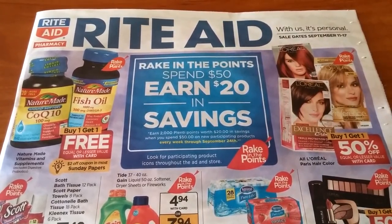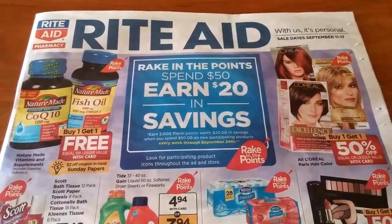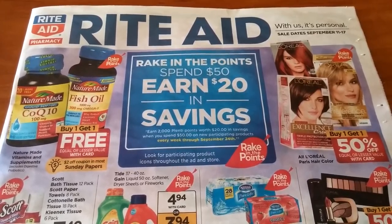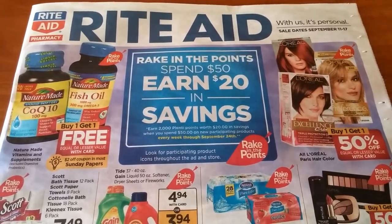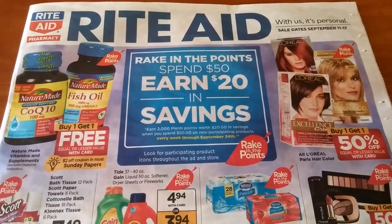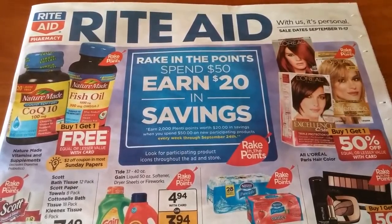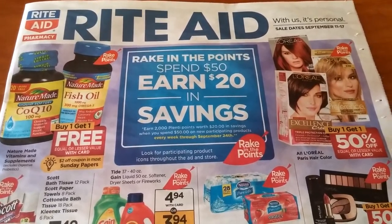So a lot going on in this ad, a lot of deals. It's going to depend on your coupons and what you really want to do. We are in the third week of Rake in the Points where you spend $50 and earn $20 or 2,000 Plenti Points back. So that's an awesome savings, especially when you combine that with coupons.